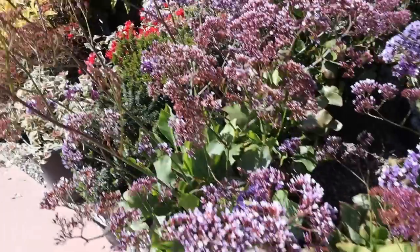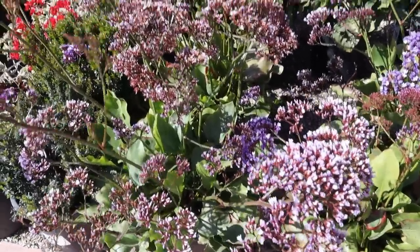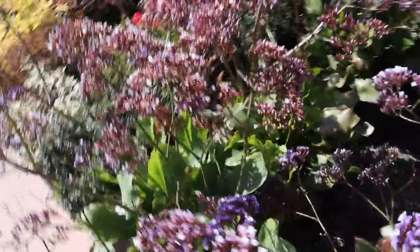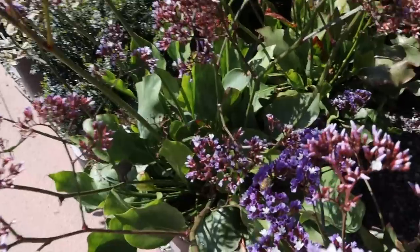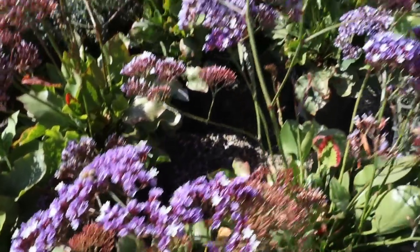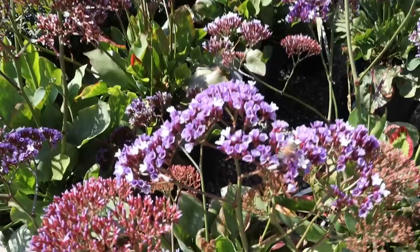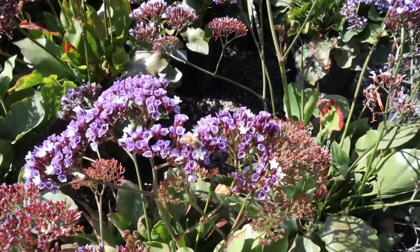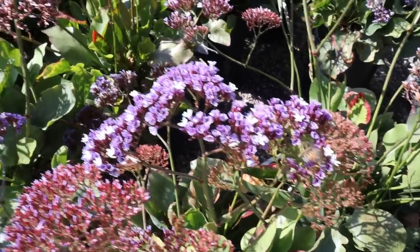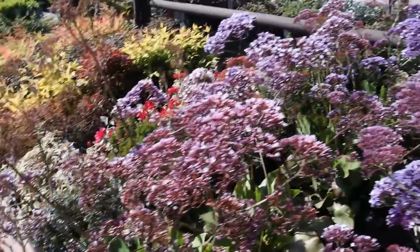I used to have some of this — this is sea lavender. I had some of this in my home in Chandler. These do so well even in Arizona heat. But hummingbirds, butterflies, bees — all those natural pollinators love these.